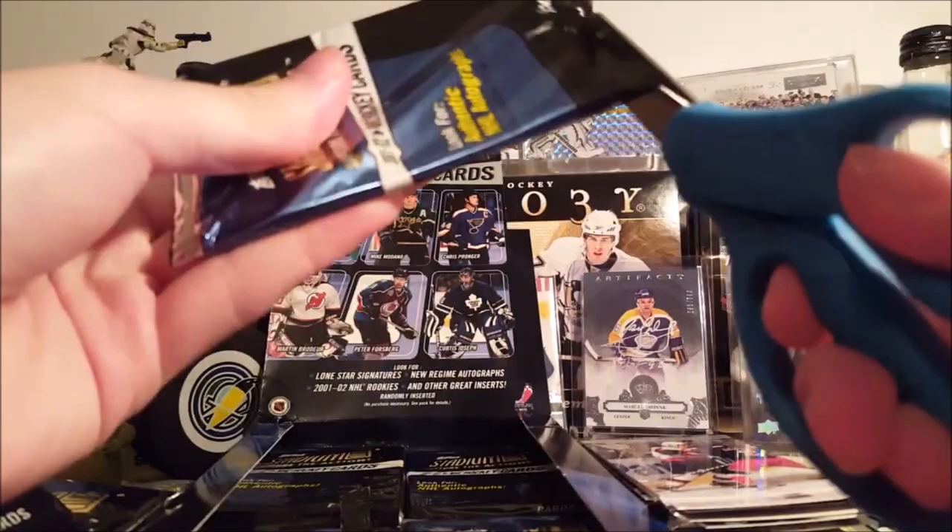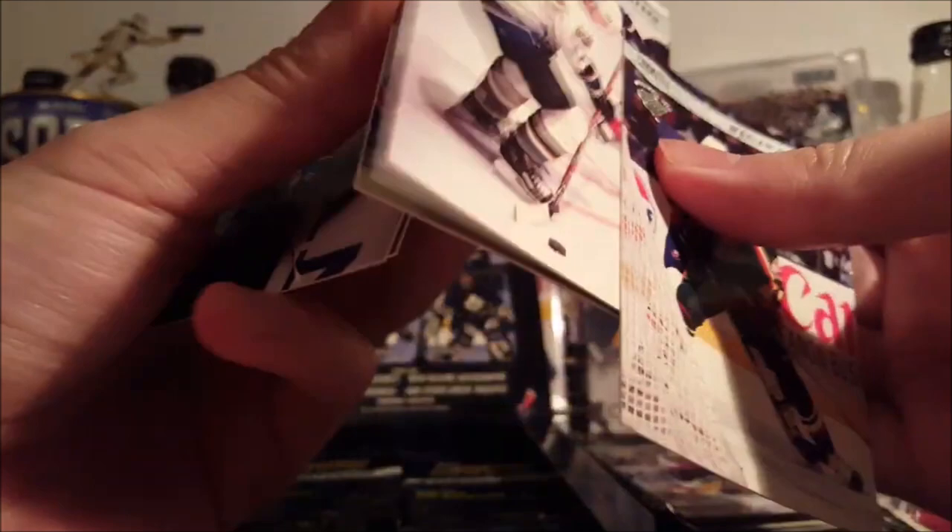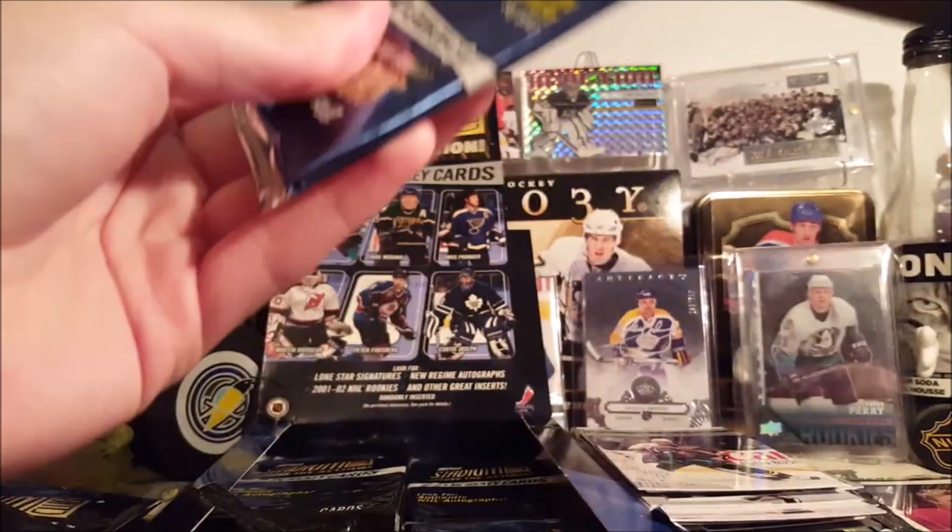Andreas Salomonsen — it says Rookie Card up there, super hard to see. Base. Well, I don't know any Jeff Halpern super collectors that'll want that Master Photo, but you never know. And then there's the base version of it — there's a base parallel, pretty much. Ron Tugnutt. Alexei Yashin.